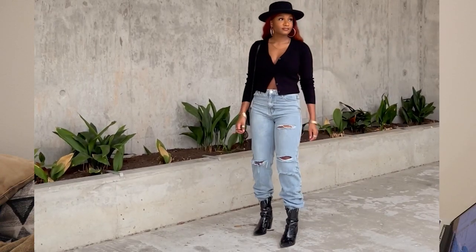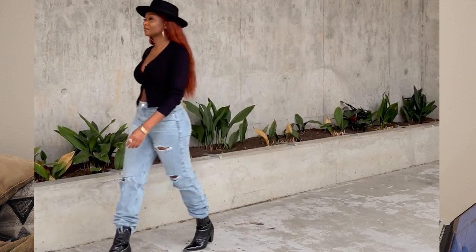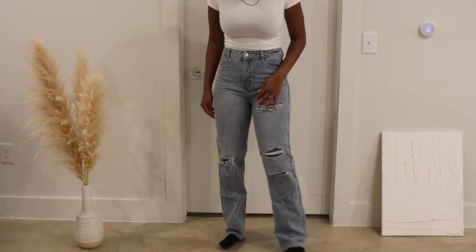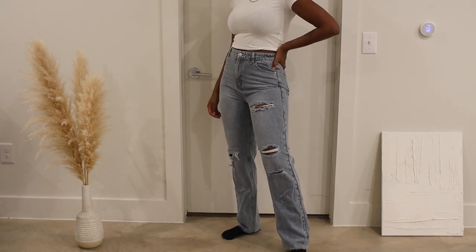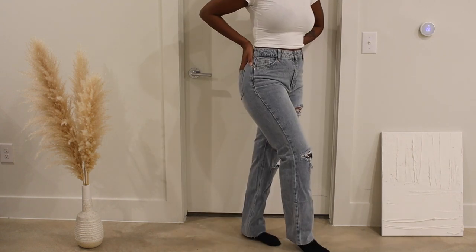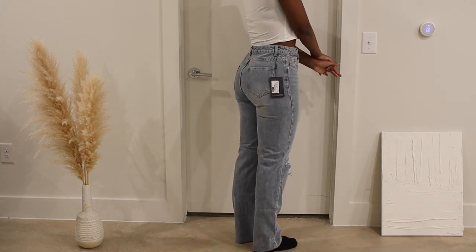The one pair of jeans I loved: light blue wash ripped long leg straight jeans in size eight. Love these, keeping these. The crotch wasn't too tight, they were the right length, I love the rips, I love the wash. These give me Zara vibes — like baby Zara, Zara Jr. Not exactly Zara quality, but reminds me of Zara. I really like these.